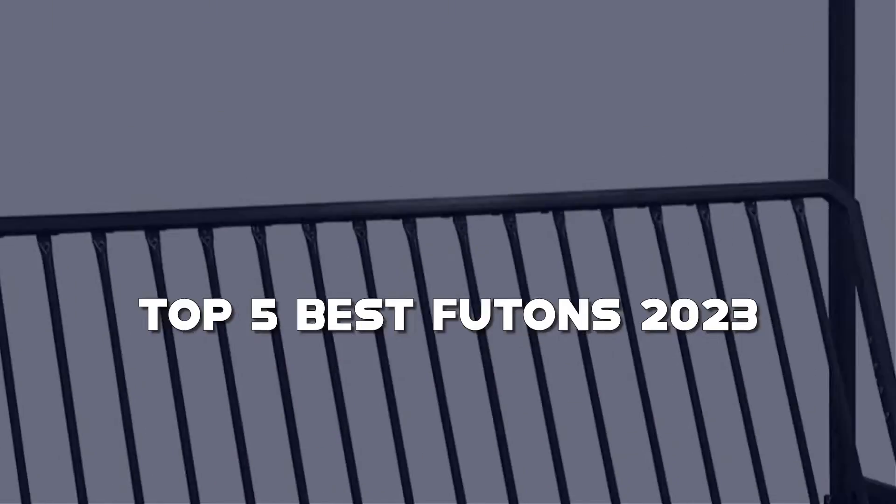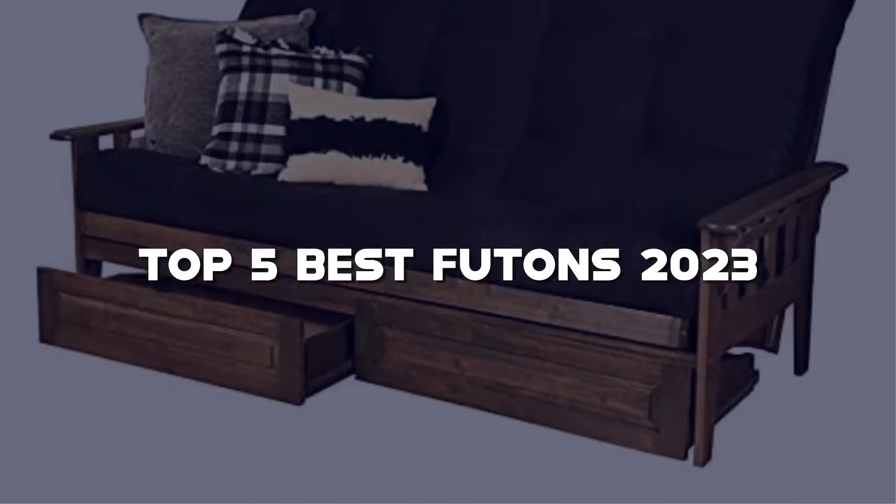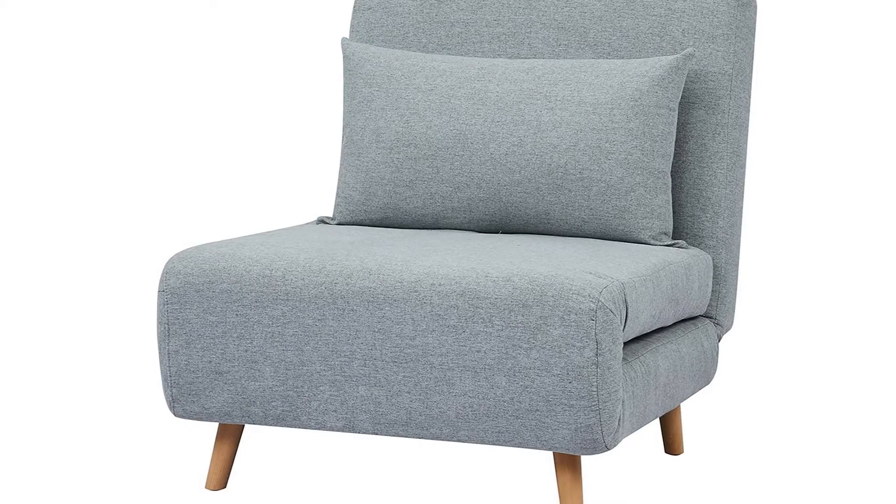Looking for the best futon? Here I have made the list of the top 5 best futons in the market that are worth buying. Let's get started with the video.